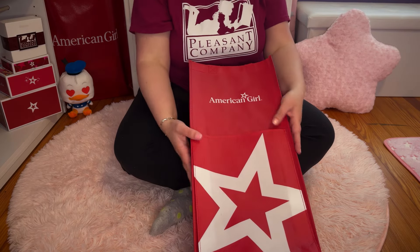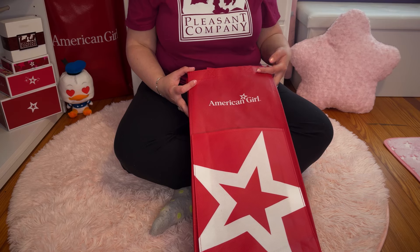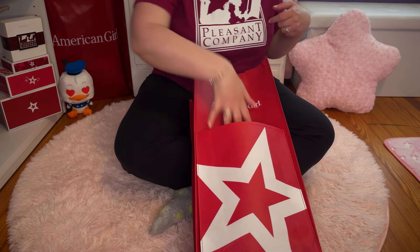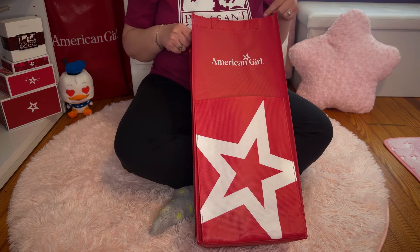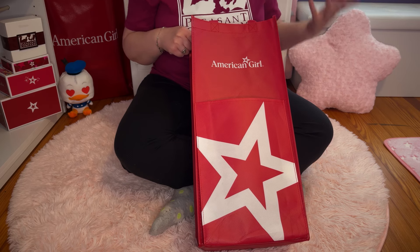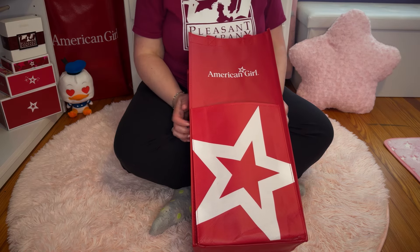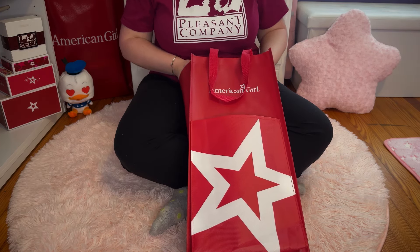This bag is new — I got it at the very beginning of the year. It's got the new logo and this big pocket here where you can put smaller things, but it's the perfect size for a doll box. That's great because you have to pay for bags at the American Girl store in Chicago, at least. This bag was eight bucks.